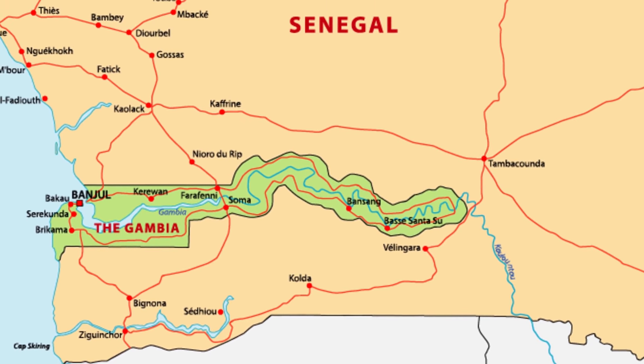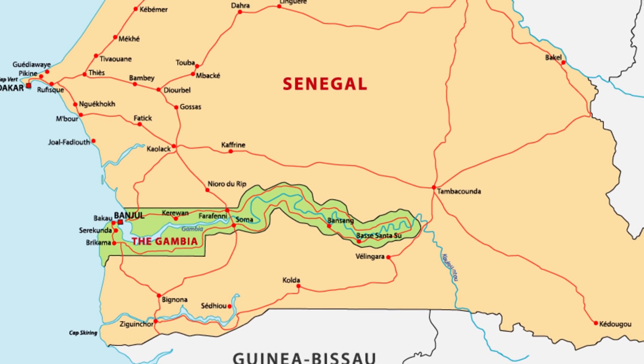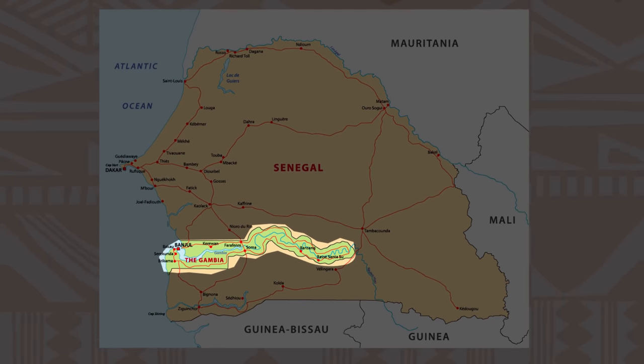Either way, a map of Senegal looks quite odd, with the long ribbon of land that forms the country called the Gambia protruding more than halfway through its territory.